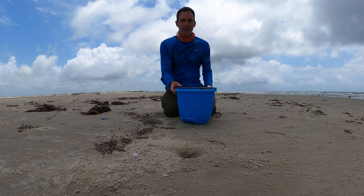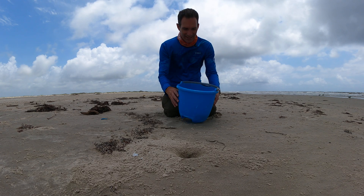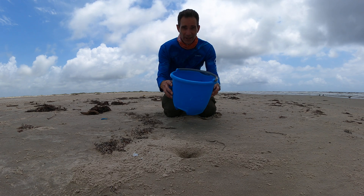Jace Tunnell here, Mission Aransas Research Reserve at the University of Texas Marine Science Institute. Today we're talking about ghost crabs.